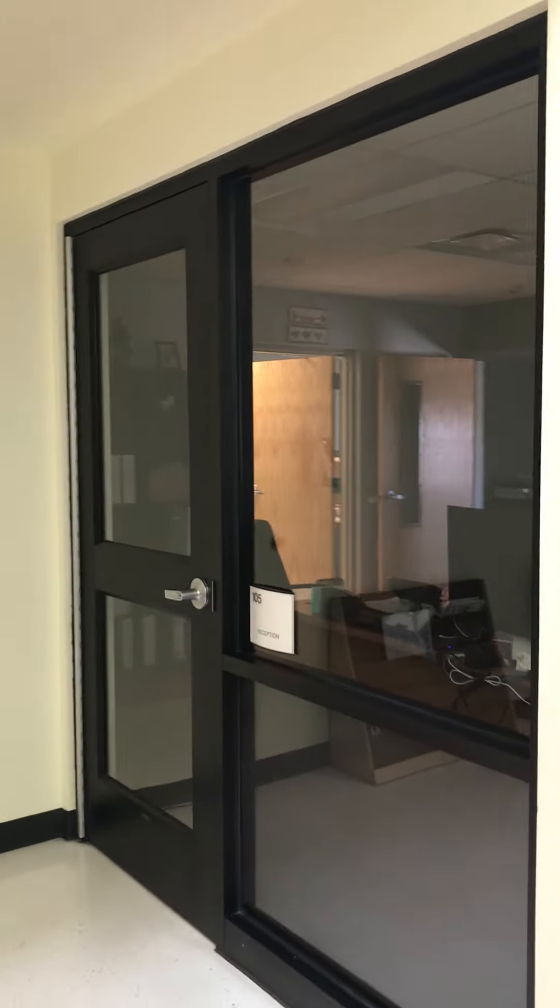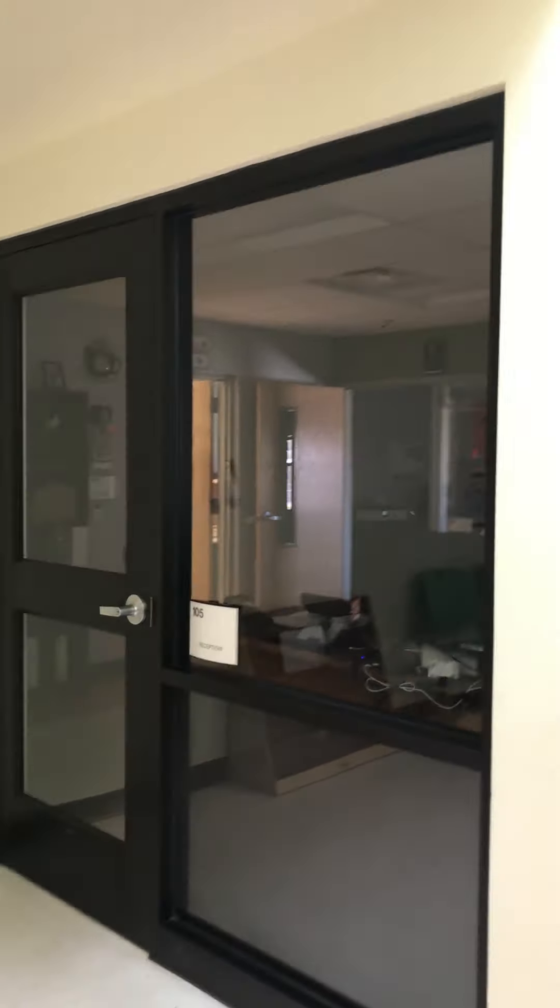Hello, future Los Ninos students and families. My name is Kelly Miller. I'm the principal at Los Ninos. Ms. Juliana Garcia, our office manager, is helping me with this video today and we're going to bring you inside and give you a sneak peek of what you have to look forward to next year.